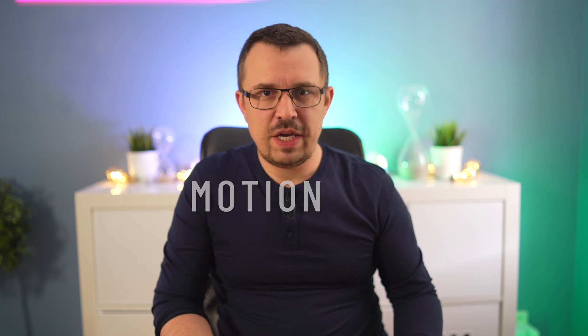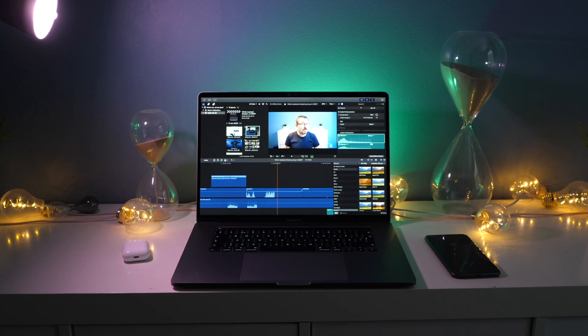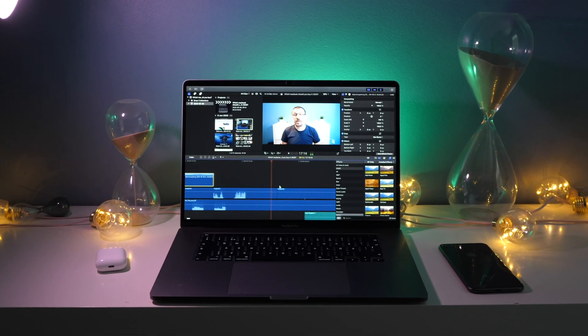I edit my videos in Final Cut Pro and I love it — it's by far my favorite software on any system or any computer. Final Cut Pro is intuitive, fast, and reliable. You have everything you need to edit videos, and you can download templates and effects for it. I personally use Motion VFX for some of the fancy effects in my videos, and it's a lot of fun to use.